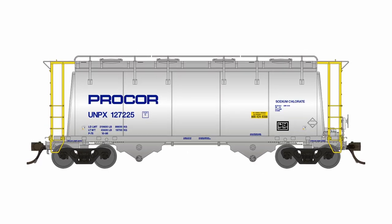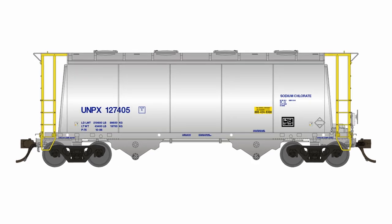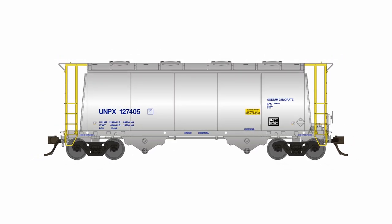We've got two distinct versions in this run: the wordmark cars which include the roof-mounted handrails, or the cars without the Procore wordmark and without the roof walk handrails. And for anyone that wants to do your railroad of lies, we have painted but unlettered cars so you can roll your own.